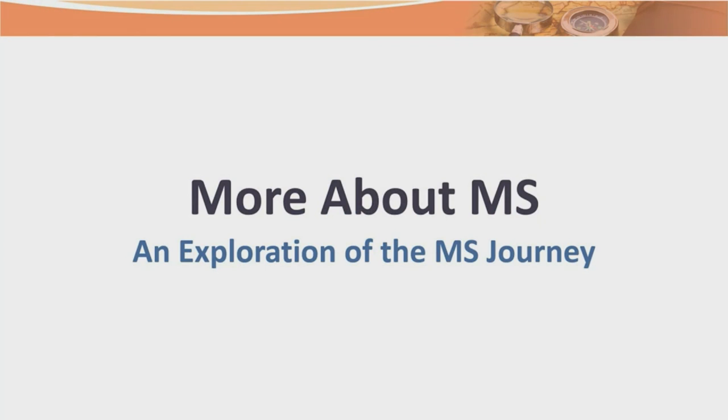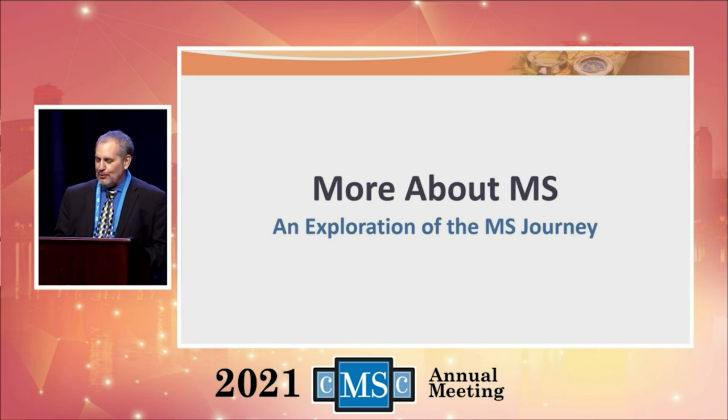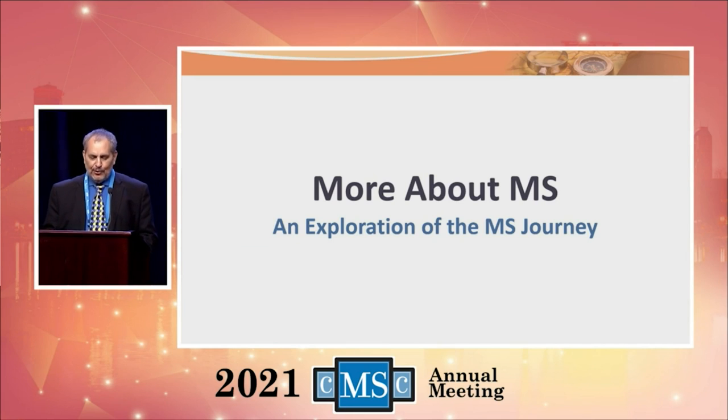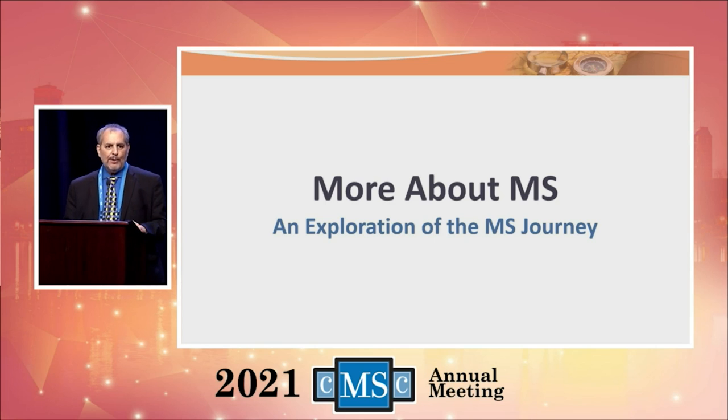Good afternoon. So nice to see you all again in Orlando! Give them a round of applause for what they're doing here. For those that don't know, my name is Stuart Schlossman and I am president and founder of MS Views and News. But I'm not here for MS Views and News today — I'm here for the Consortium of Multiple Sclerosis Centers, who do everything they could possibly do throughout the United States with nurses and others to educate them so they can bring you the best they can.